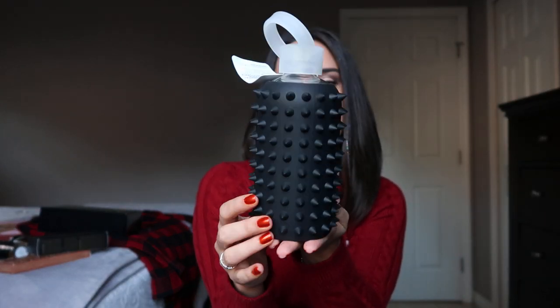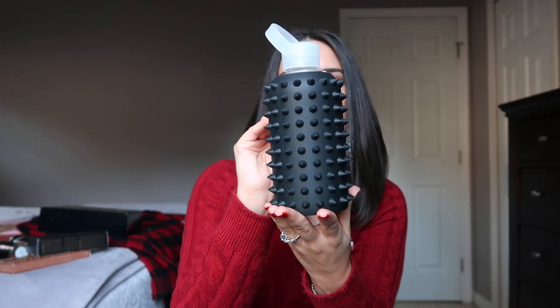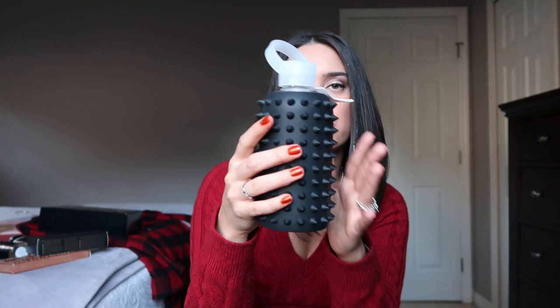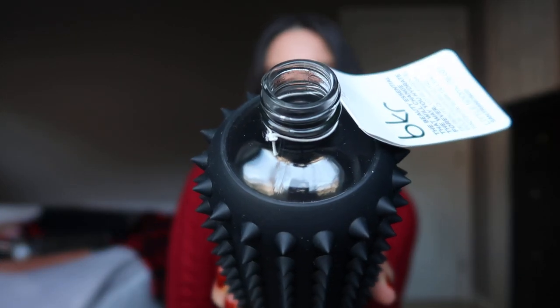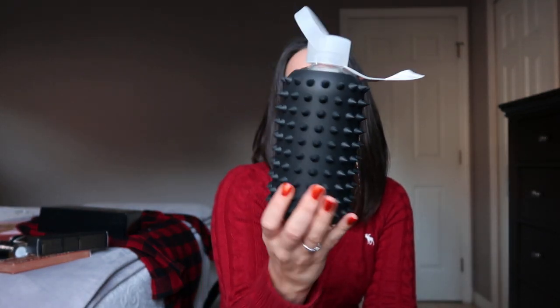Next up are the Beaker water bottles. I own a bigger version — the one-liter — but this is the black 16-ounce, 500ml size. It's a glass water bottle with a rubber sleeve that comes off, and it's dishwasher safe. The opening is standard so you can drink directly from it. I think 16 ounces is a perfect size — a cute, different gift, especially for someone who enjoys working out.